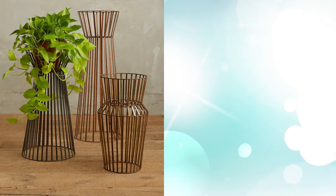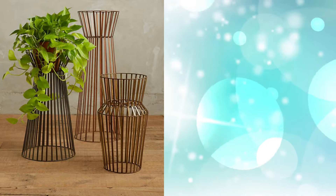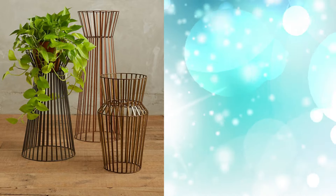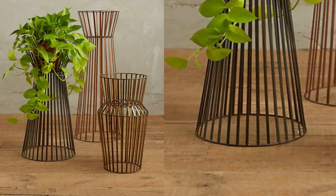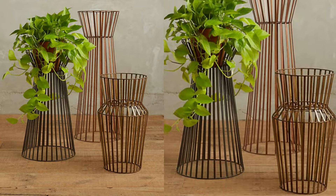4. Indoor Metal Caged Pedestal Plant Stand. These handmade iron cages create stunning stencils at the bottom of your plant. Stand their antique copper finishes at your home entrance, or in the corner of your living room.